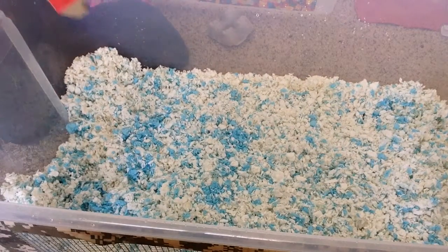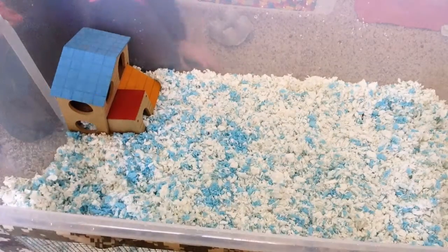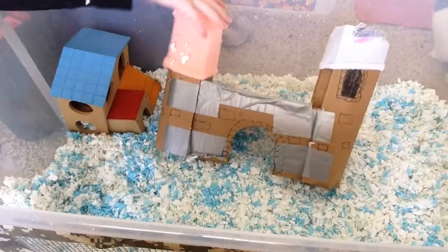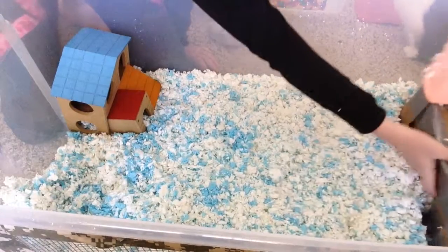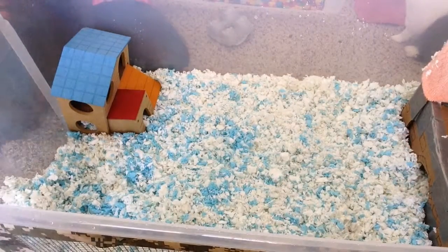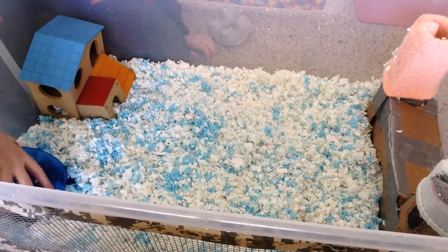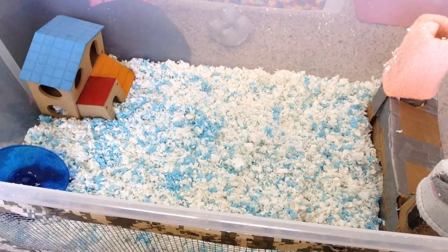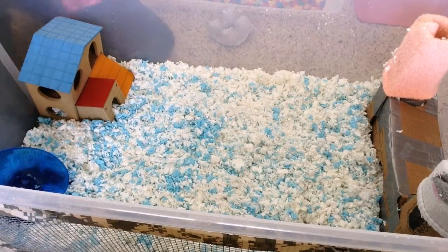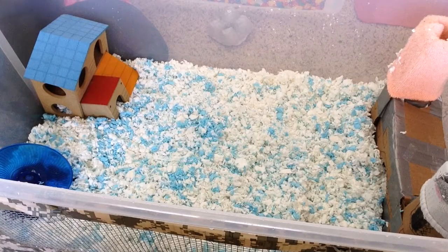Now I'm going to be decorating the cage. First I'm putting in his house, probably right here. Then I'll put in his castle — I put socks over it because it's darker. Next I'm putting in the wheel, because you cannot have a cage without a wheel — you need a wheel. I'm still thinking about adding more but probably not — he doesn't need everything. He doesn't have a lot of stuff so I need to go shopping soon.